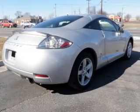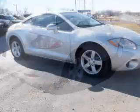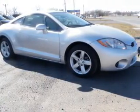Premium wheels give a more luxurious look. Brake safely with the anti-lock braking system. Let the outside in with a built-in sunroof.